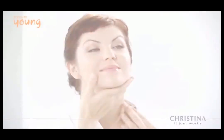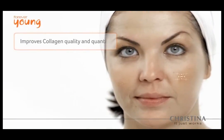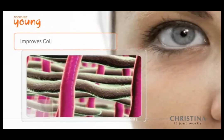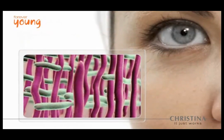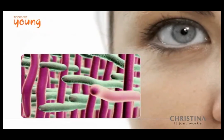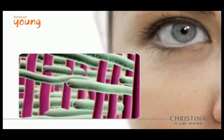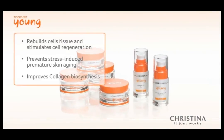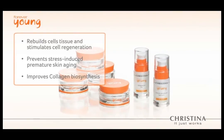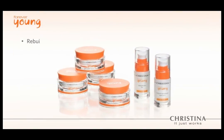Working hand in hand with the salon treatments, Forever Young's home use products are specially designed to maintain salon results. Home use products repair and strengthen existing collagen fibers while working to increase the overall collagen matrix for long-term improvement of skin tone and elasticity. Comprehensive and long lasting, Forever Young delivers proven results that protect, rejuvenate, and support overall healthy and youthful looking skin.